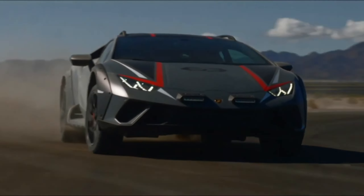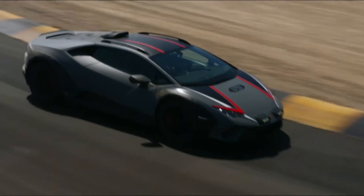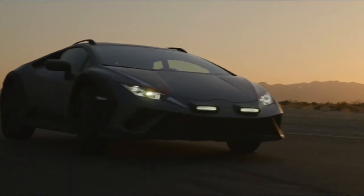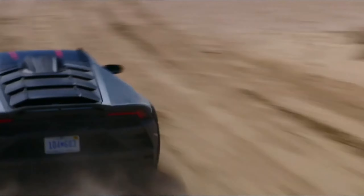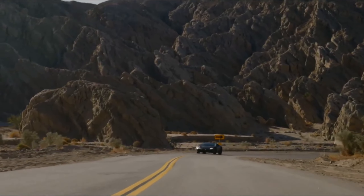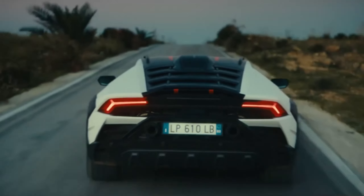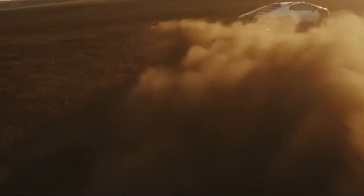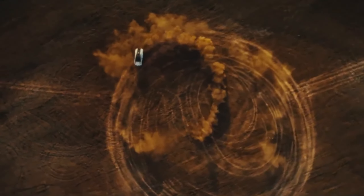Discover the Lamborghini Huracan Starato, a true testament to power and an embodiment of rally spirit. This unique version, named Starato — translating to 'dirt road' in Italian — goes beyond showcasing the mighty V10 engine. It's crafted for off-road adventures, demanding substantial modifications. The Starato undergoes significant changes, particularly in its suspension, elevating the ground clearance by 44 millimeters.